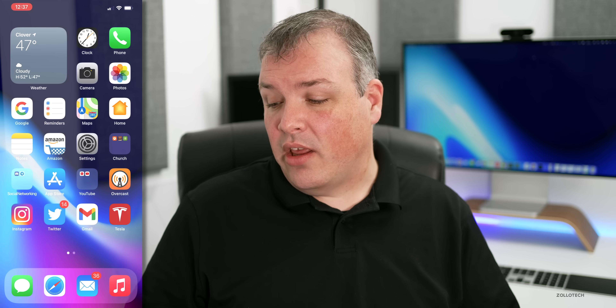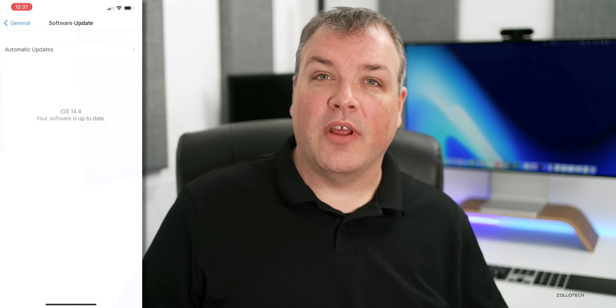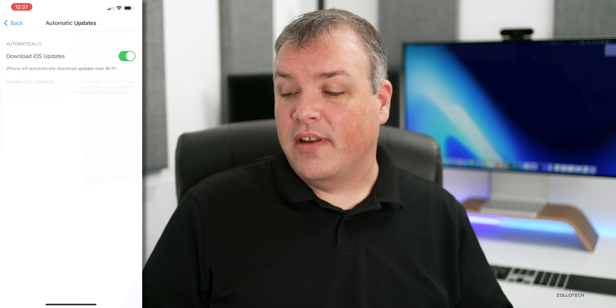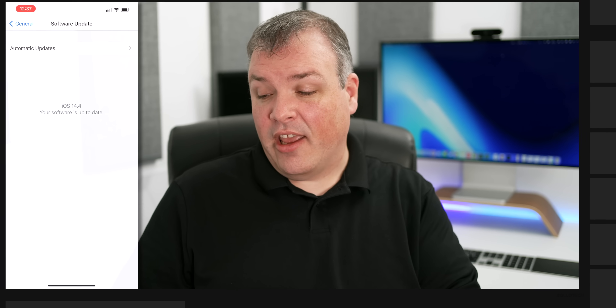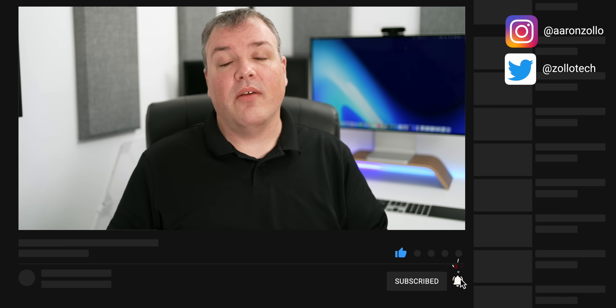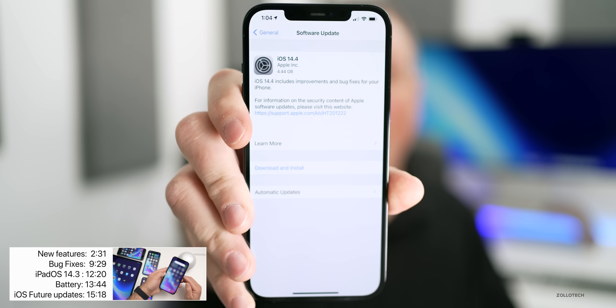If you're not seeing it, go to Settings, then General, then Software Update. If it's still not showing, tap on Automatic Updates and turn off 'Download iOS Updates,' then check again. It will be a fairly large update — depending on which version you're coming from, it could be as large as five gigabytes.